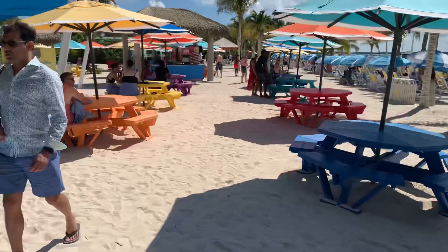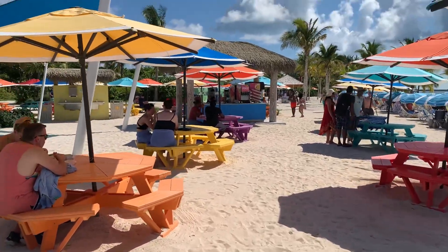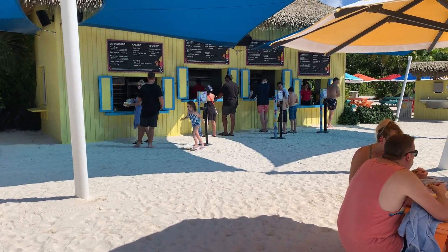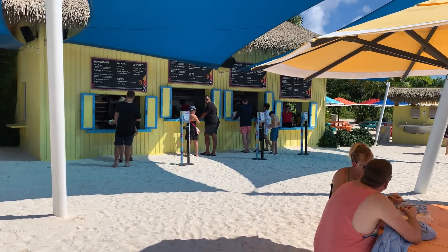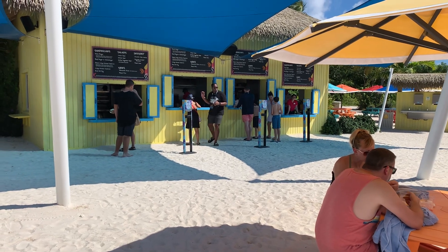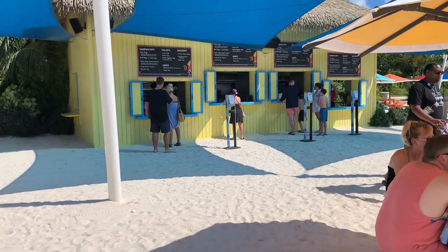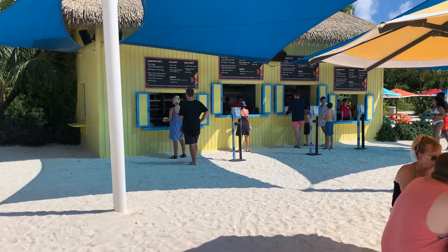Over here is another beverage station — same thing as before. One of the best things to get here is the secret sandwich — it's like a chicken parmesan sandwich, a crispy chicken sandwich with two or three mozzarella sticks and marinara sauce. You can also get the funnel cake — it's a big funnel cake with powdered sugar on it, only available at the snack shacks.